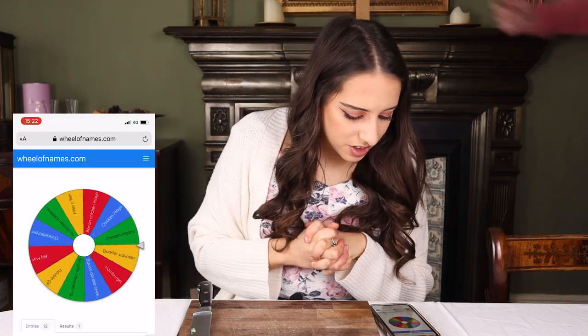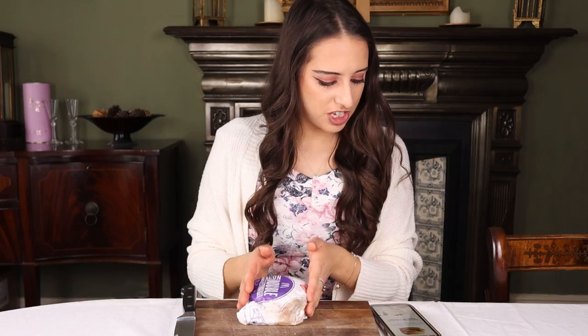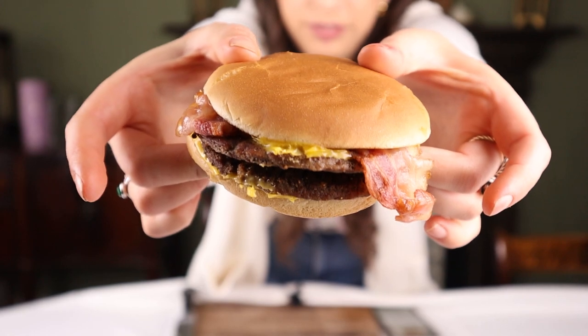Next we have the Bacon Double Cheeseburger. That is two beef patties, two rashers of beechwood smoked bacon, two slices of cheese, onions, pickles, mustard, and tomato ketchup in a soft bun. I'll take the pickles out — because I don't like them, they're vicious things.